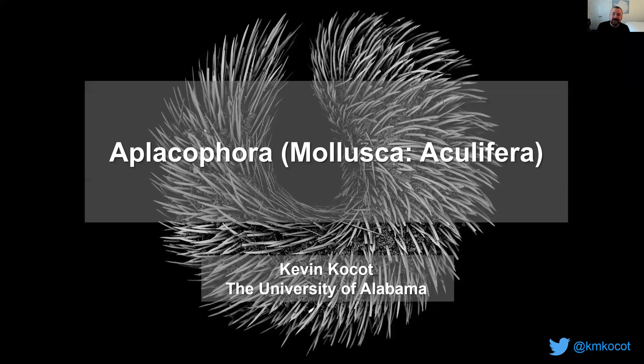Hello, marine invertebrates zoology. My name is Kevin Kosat, and I am an assistant professor at the University of Alabama. In my lab, we study the biodiversity, systematics, and evolution and genomics — a little bit of everything to do with mollusks. In particular, one of the groups we work on is the kind of strange worm-like aplacophoran mollusks, which I'm going to tell you a little bit about today.